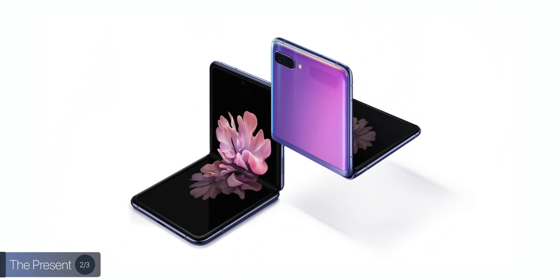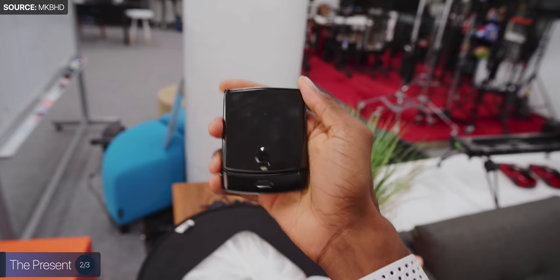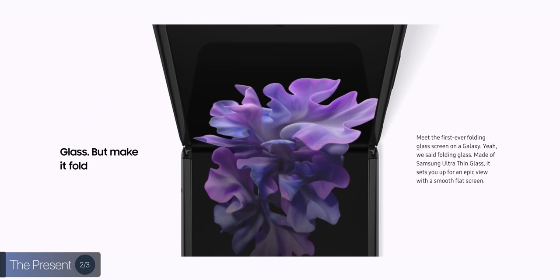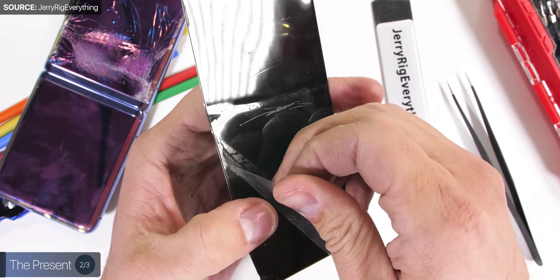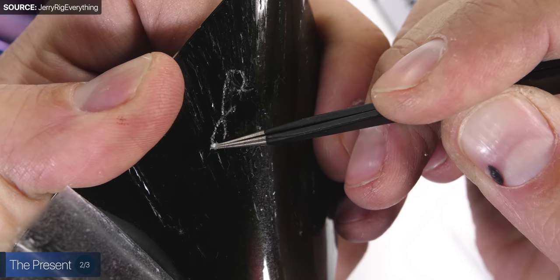Aside from these two phones, we also started seeing a new foldable form factor in early 2020 — the vertically folding smartphone. Samsung released their Galaxy Z Flip, which was a modern take on the old flip phone, and then Motorola released their brand new Razr, which itself was a reimagined version of the original Razr. While the Razr still had the same plastic display that the Fold and the Huawei Mate X use, the Z Flip was quite innovative — it actually had a fully bendable glass layer, although this was covered by a sheet of plastic which scratched easily and would break the phone if removed. But the layer underneath that plastic was indeed glass.